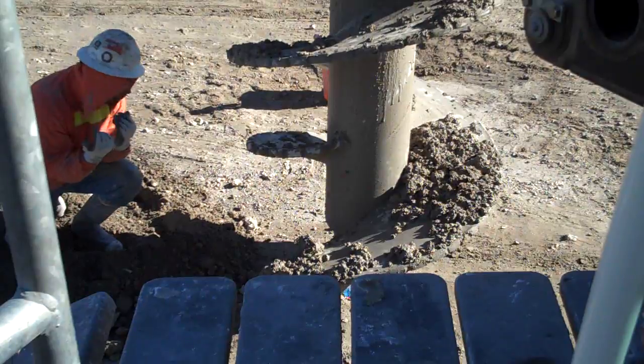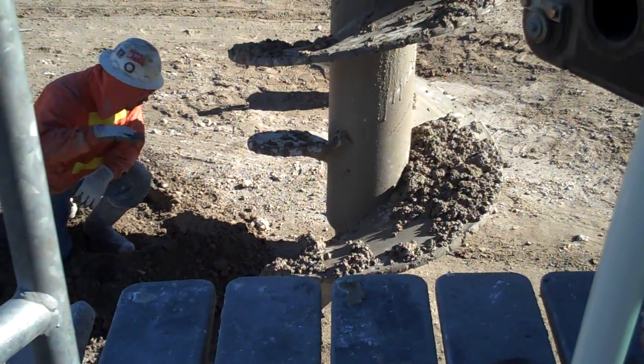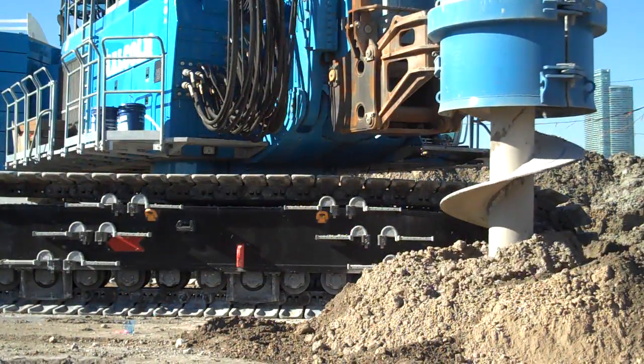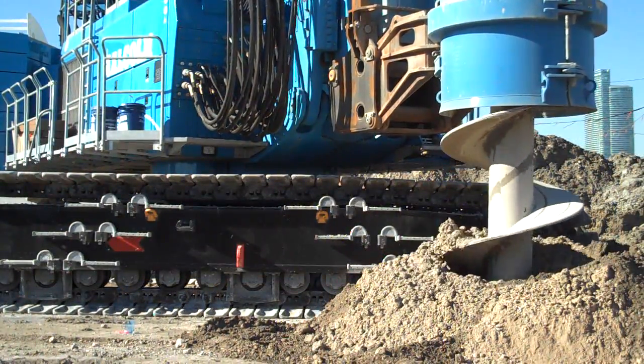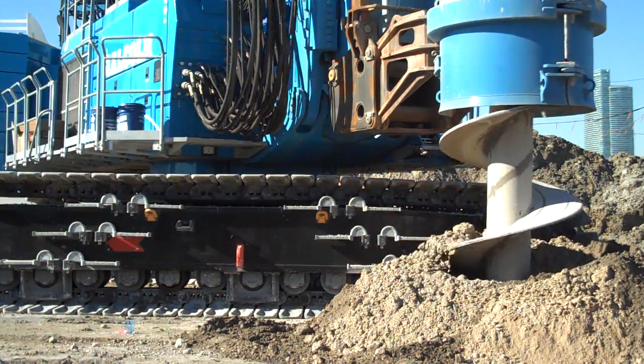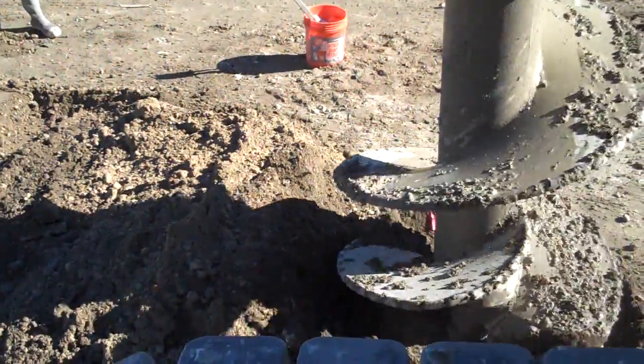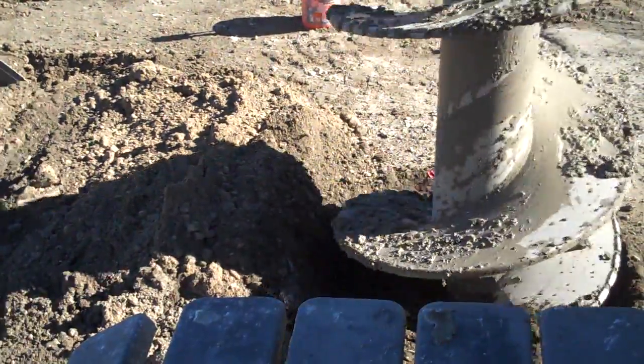The geological profile on Watson and Dodge Islands presented a formidable challenge. Fill material with rubble overlies the native sand. Underneath the native sand are several layers of porous, buggy limestone of inconsistent strengths. Loss of material into the highly voided lower limestone layers was a primary concern prior to the start of the project.